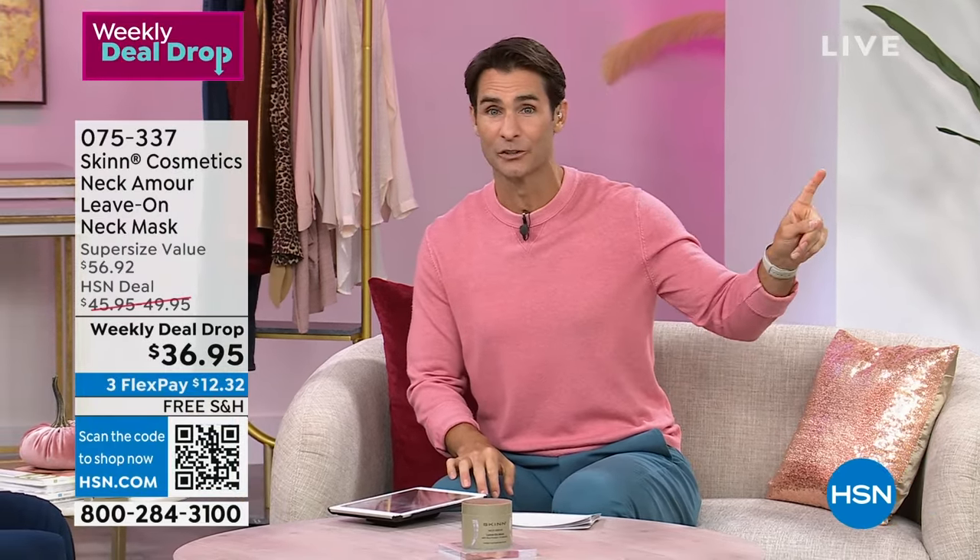Good morning and happy Friday. Welcome to HSN Today with Tina and Ty. I'm Ty Mayberry — Tina joins at 9 a.m. A quick note to Facebook friends. Now, a weekly deal drop that sold out two days ago — we got more quantity in. From Skin Cosmetics and Demetri James: the Neck Amor leave-on neck mask, available in the jumbo 6-ounce size. Take a look at the before-and-after results — a picture is worth a thousand words.